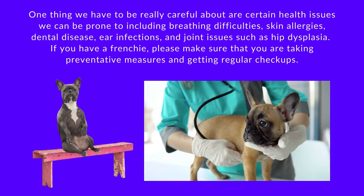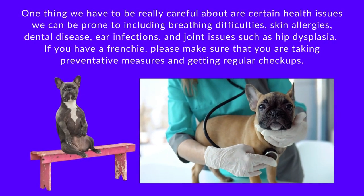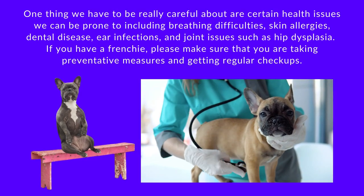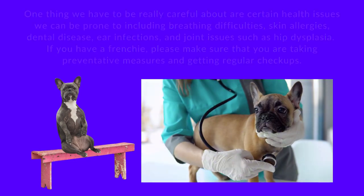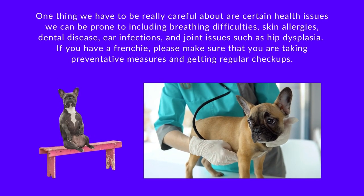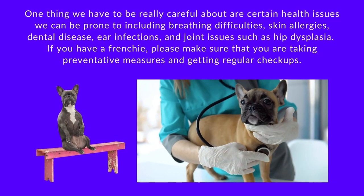One thing we have to be really careful about are certain health issues we can be prone to, including breathing difficulties, skin allergies, dental disease, ear infections, and joint issues such as hip dysplasia. If you have a Frenchie, please make sure that you are taking preventative measures and getting regular checkups.